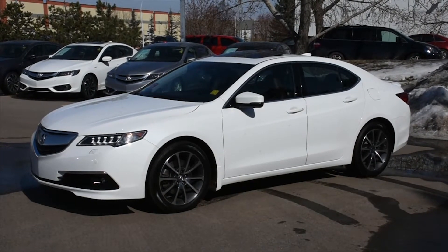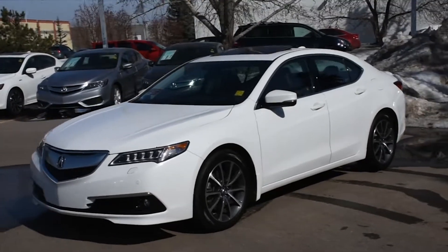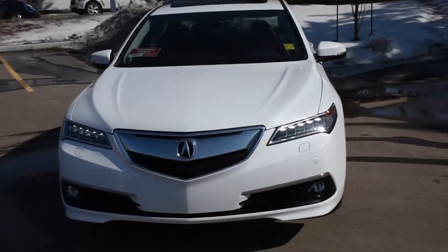Welcome to Westside Acura and this is the 2015 Acura TLX Elite. The stunning 5-passenger luxury sedan comes in White Diamond Pearl.